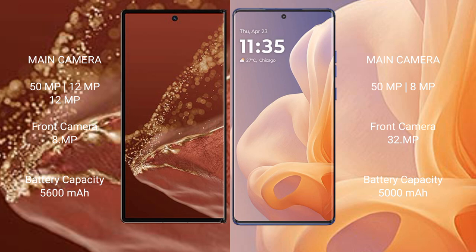The Huawei Mate XT Ultimate has a 5600mAh battery with 66W fast charging support. The Motorola Moto G85 has a 5000mAh battery with 30W fast charging support.